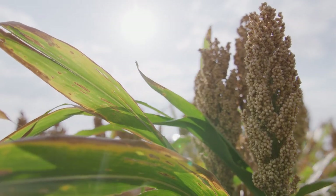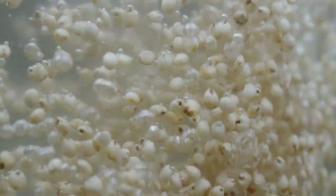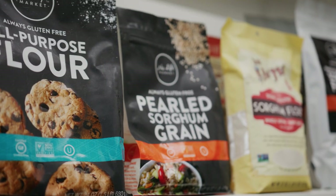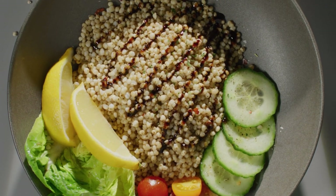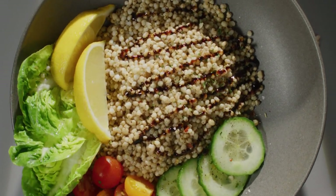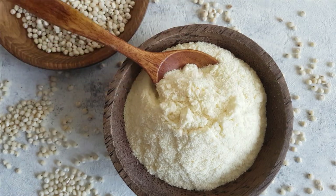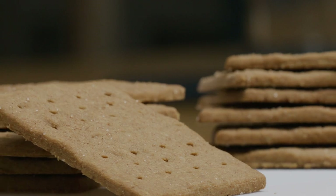So we now know that sorghum is an environmentally friendly ancient grain. But how is sorghum used to make delicious and healthy meals? Well, sorghum can be used in a lot of different ways. One of the most common ways to eat it is in whole grain form, like you would with rice or quinoa. Sorghum can be ground into flour to be used in breads, muffins, cookies, crackers, or other baked goods.